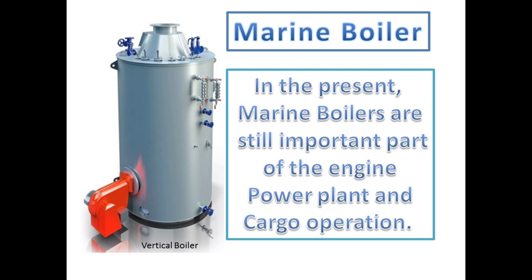With the evolution of technology, a variety of machines took over the important jobs on ships. However, advanced marine steam boilers are still an important part of the engine power plant and cargo operations. Considering their functionality, the material used for the construction of boilers must be such that they can withstand the immense steam pressure and extreme temperature with minimum heat loss to the surroundings.